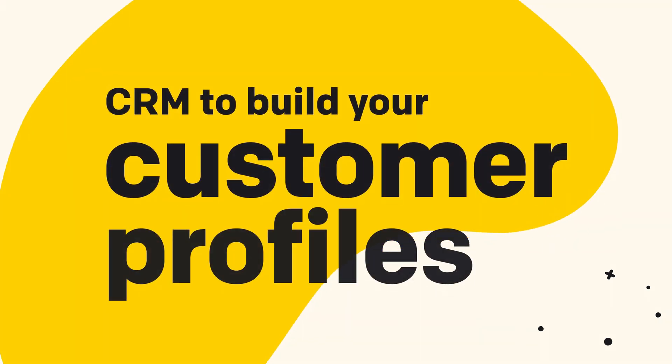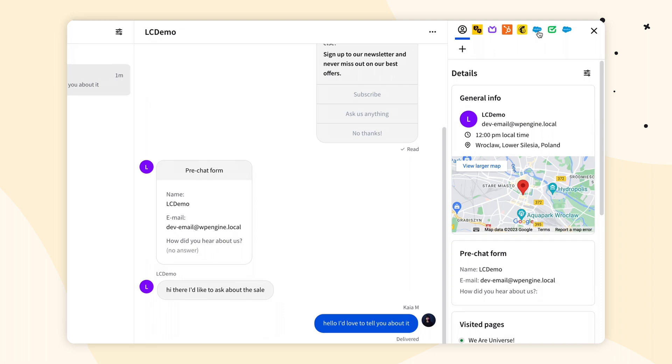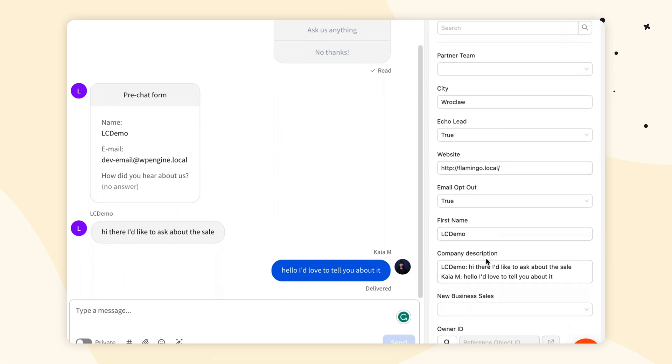If you use a CRM to build your customer profiles, then I have great news for you. We have multiple CRM integrations for you to choose from that you can integrate with your live chat, like HubSpot, Salesforce, and so on. When you integrate your CRM — like Salesforce with live chat — you'll have a whole customer profile builder right in the chat view. You can create a lead, edit their info, save the chat transcript to your lead object, and all of that information will be updated directly in Salesforce automatically when you click the send button. You can manage your hot leads, your accounts, and a whole lot more.